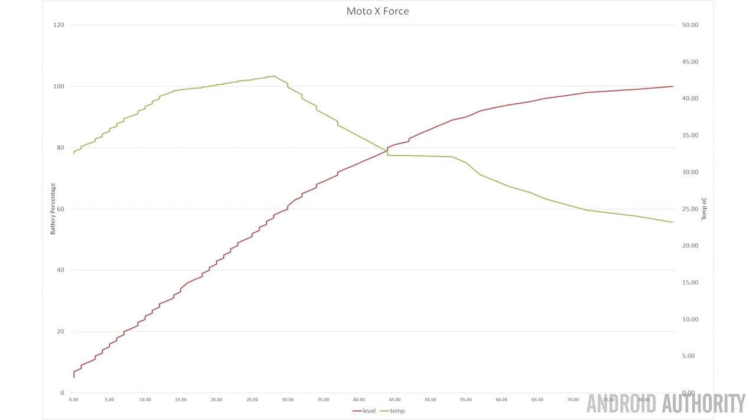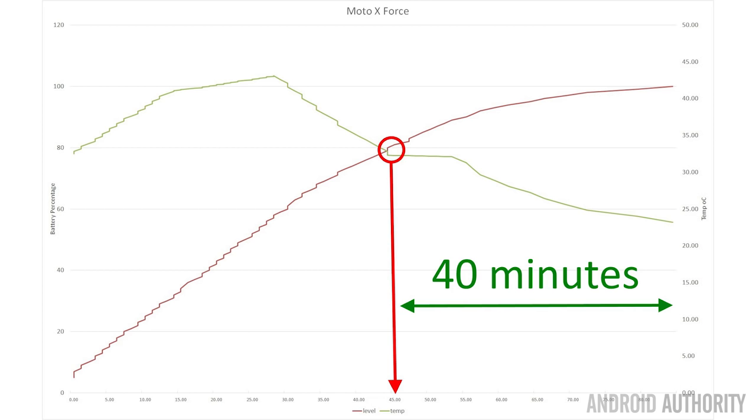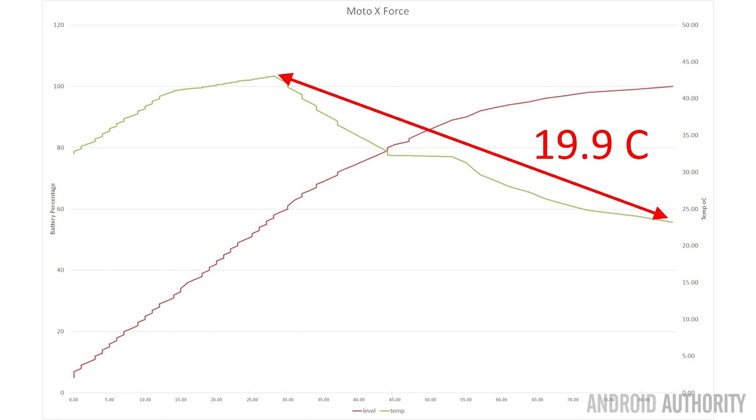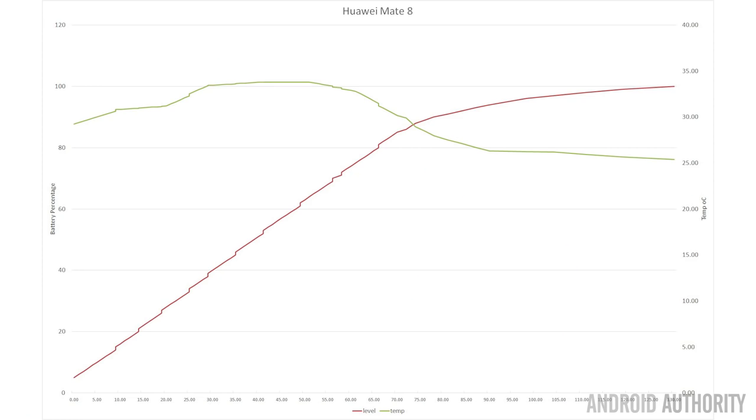Next is the Moto X Force, which reaches full charge in just 1 hour and 25 minutes. It reaches 50% in 30% of the overall charging cycle, and 80% in just 53% of the cycle — about 45 minutes — then needs an additional 40 minutes for that last 20%. It also has a very high temperature change, going up 19.9 degrees from zero to 100%. That's quite a large temperature difference.